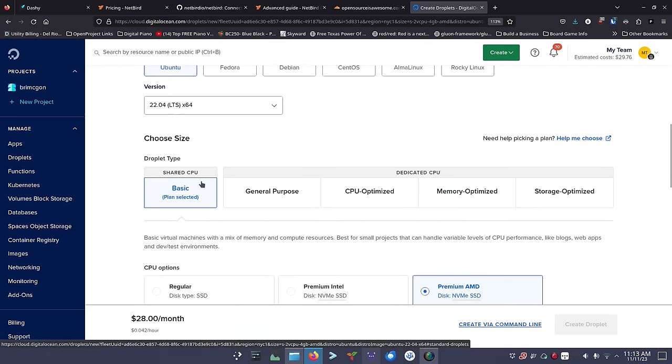Now I'll SSH into the droplet using its IP address. It asks if I trust it — yes — and logs me in as root. I'll run 'apt update && apt upgrade -y' to update everything, then reboot the server. After rebooting, if you get 'connection refused' just wait a few seconds — the VPS reboots quickly, usually 15-20 seconds. Then SSH back in and we're ready for the next steps.